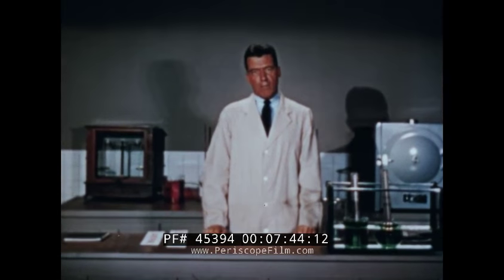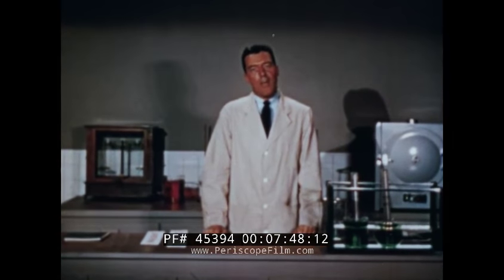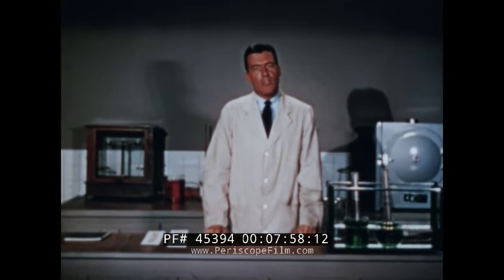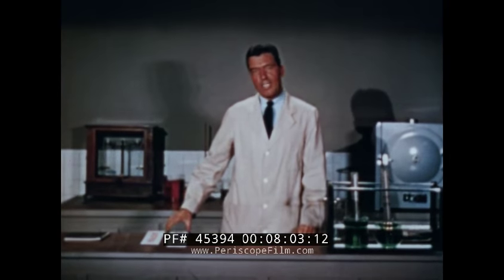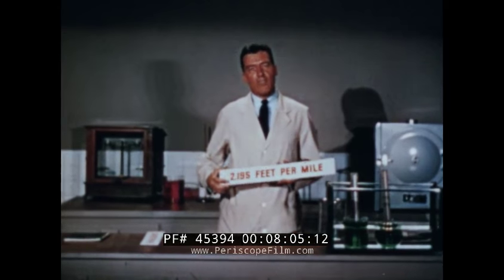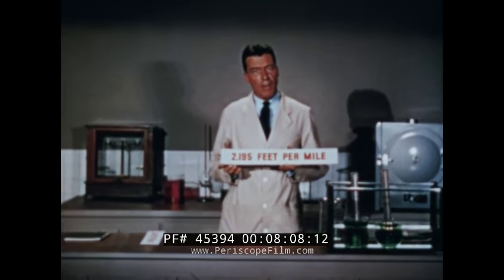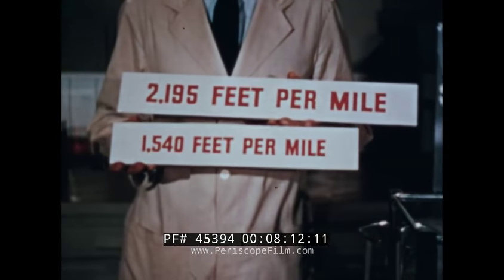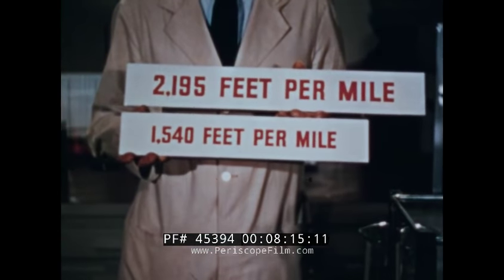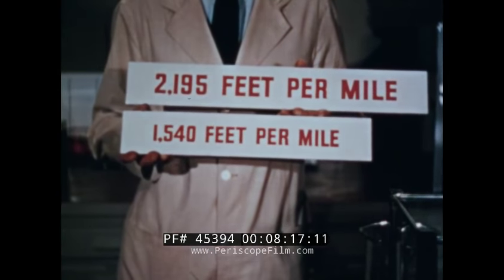Still another reason for the exceptionally fine performance, economy, and long life of the Red Ram is its high mechanical efficiency. Mechanical efficiency is greatly improved by reducing friction within the engine. So in the Red Ram engine, friction is reduced by means of the short stroke, or the shorter distance traveled by each piston. Actually, this means in the space of a mile, the ordinary piston travels 2,195 feet. But in the Red Ram engine, piston travel is reduced to 1,540 feet. And the short stroke consequently means less wear.